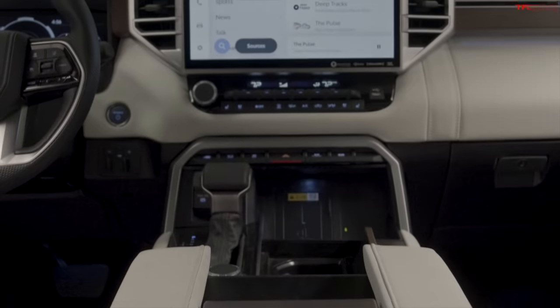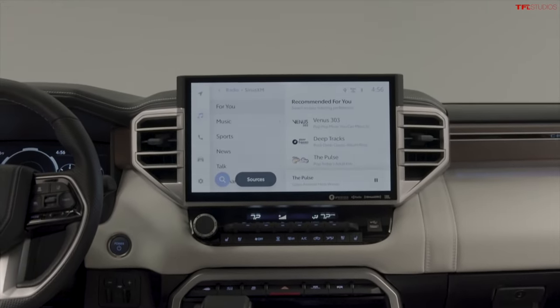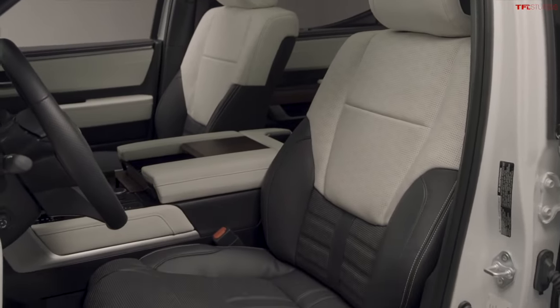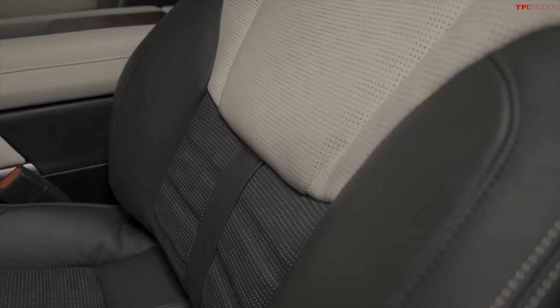Like all Tundras, it comes standard with Toyota Safety Sense 2.5. That gets you a ton of features: automatic emergency braking with a pre-collision braking system, dynamic radar cruise control, lane departure alert, auto high beams, sign assist, rear seat reminder, blind-spot monitoring, and rear cross-traffic alert. There's a lot of different systems that come standard with this.